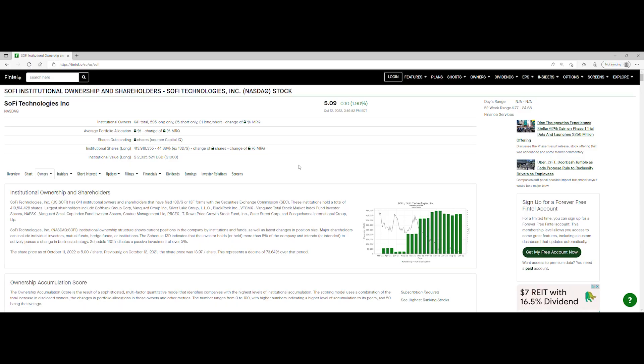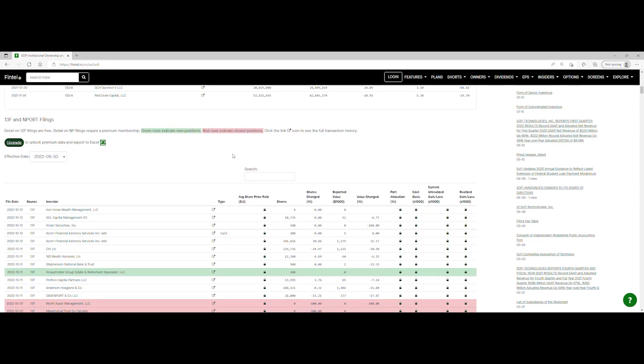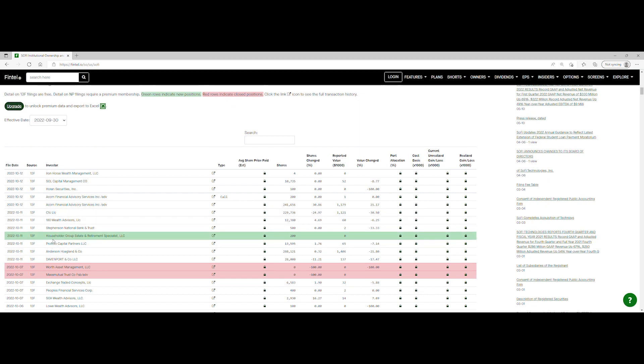We're going to take a look at the recent institutional ownership and short interest information for SoFi. Scrolling down on the page — green rows indicate new positions while red rows indicate closed positions. For October 11th, we have Householder Group Estate and Retirement Specialist LLC that purchased 200 shares. For the 12th, we have Iron Horse Wealth Management that went in with 4 shares, SOL Capital Management with 10,735 shares showing a value change of negative 8.77%, Haran Securities Inc. with 100 shares and a value change of 100%, and Acorn Financial Advisory Services Inc. that went in with calls worth 200 shares plus another position of 241,656 shares showing an increase of 21.17%. That's pretty much it for the 12th.